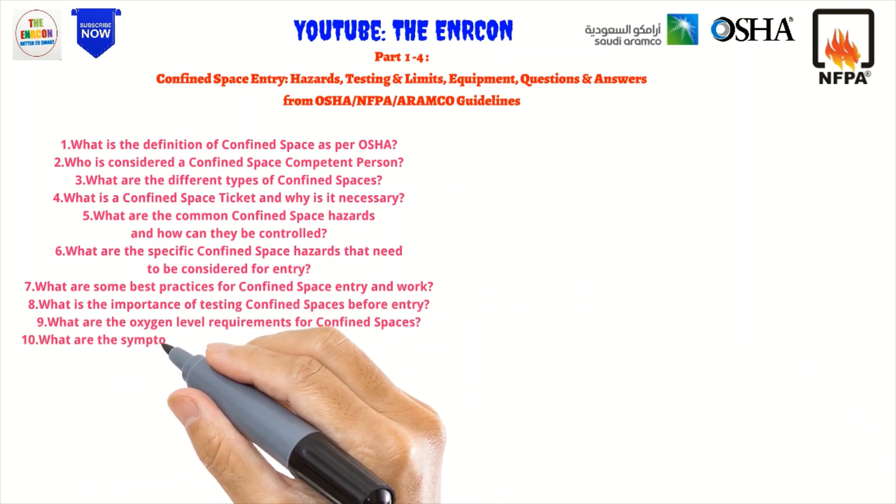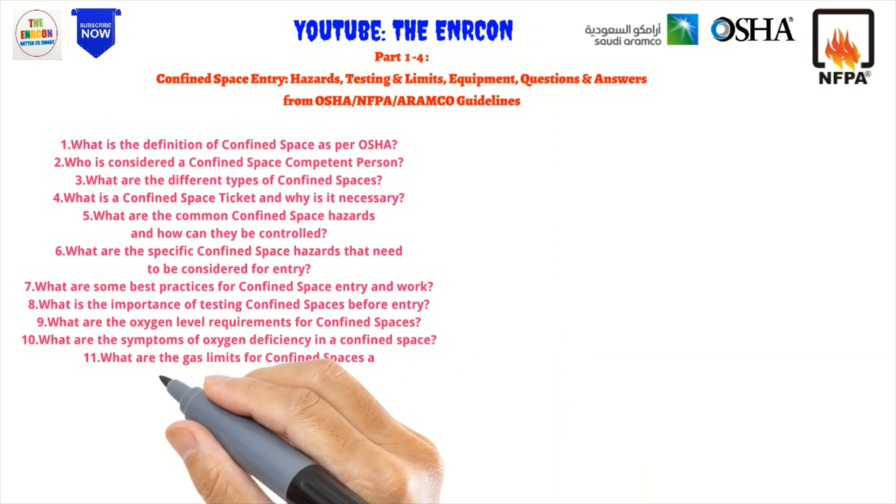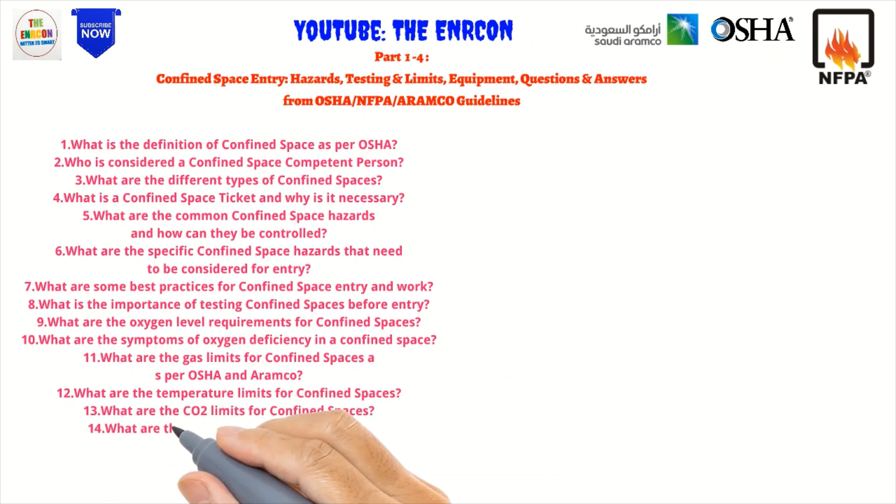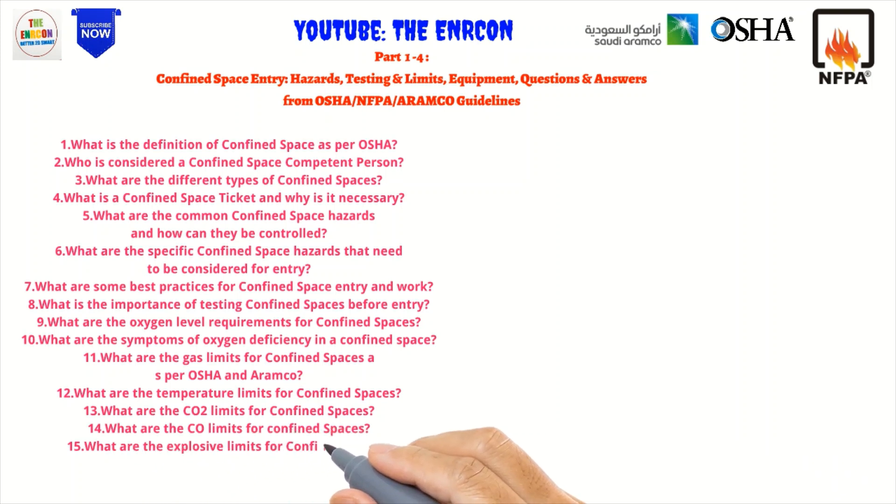6. What are the specific confined space hazards that need to be considered for entry? 7. What are some best practices for confined space entry and work? 8. What is the importance of testing confined spaces before entry? 9. What are the oxygen level requirements for confined spaces? 10. What are the symptoms of oxygen deficiency in a confined space? 11. What are the gas limits for confined spaces per OSHA and Aramco? 12. What are the temperature limits for confined spaces? 13. What are the CO2 limits for confined spaces? 14. What are the carbon monoxide limits for confined spaces?